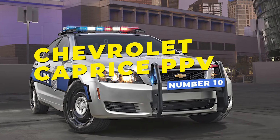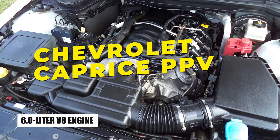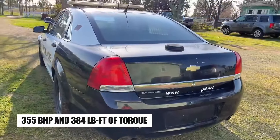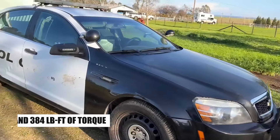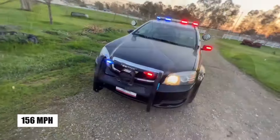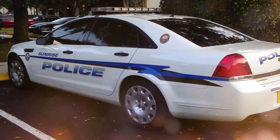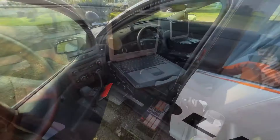Number 10, the Chevrolet Caprice PPV. It features a 6.0-liter V8 engine with 355 horsepower and 384 pound-feet of torque. With its top speed of 156 mph, this Australian import, based on the Holden Caprice, was favored among US police departments for its speed, handling, and ample interior space.